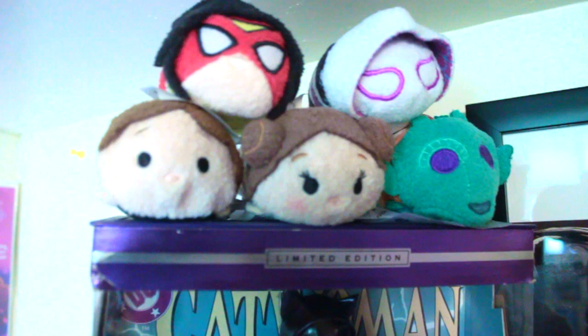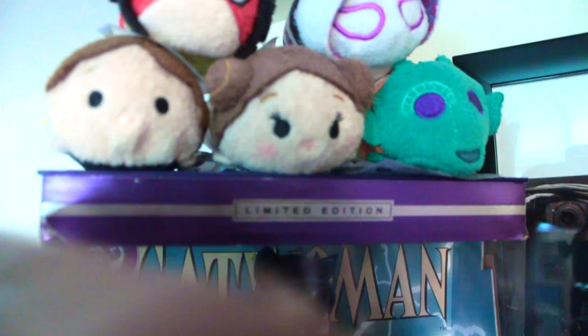So if you look on top here, does anybody remember Tsum Tsums? Because I remember Tsum Tsums and I wish they would bring Tsum Tsums back. I have a Tsum Tsum for Han Solo, Princess Leia, I have Greedo, and then I have my cute little Marvel ones - Spider Woman, who I've always really loved, and then Spider Gwen.